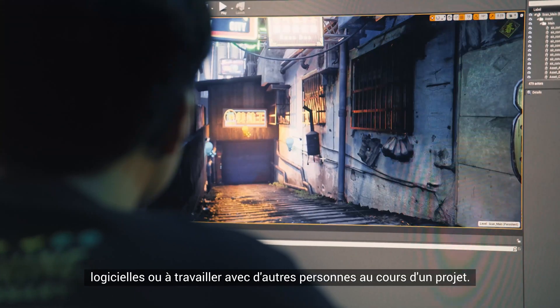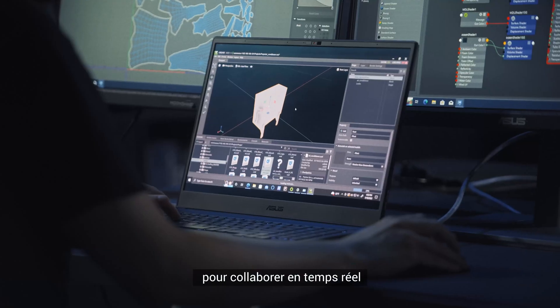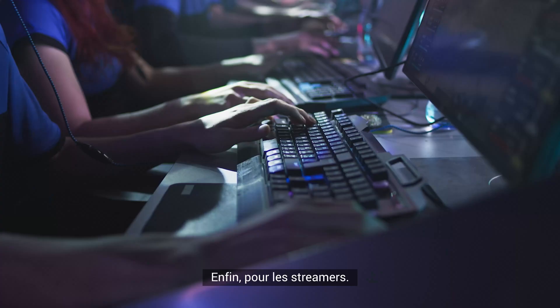Traditional creators can find themselves using multiple software applications or working with others over the course of a project. To simplify this process, NVIDIA Omniverse allows you to connect the apps you use most, collaborate in real time, and see combined models and scenes come to life at unreal speeds.